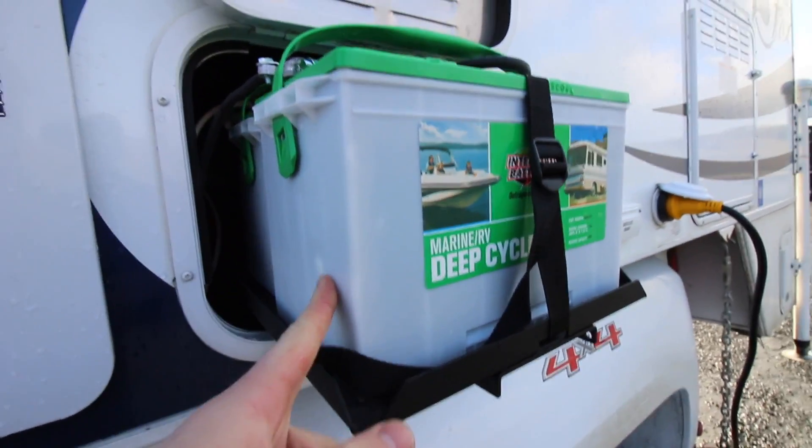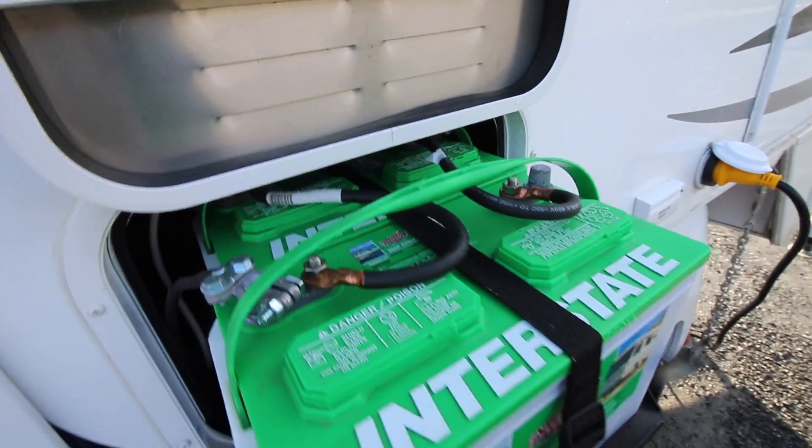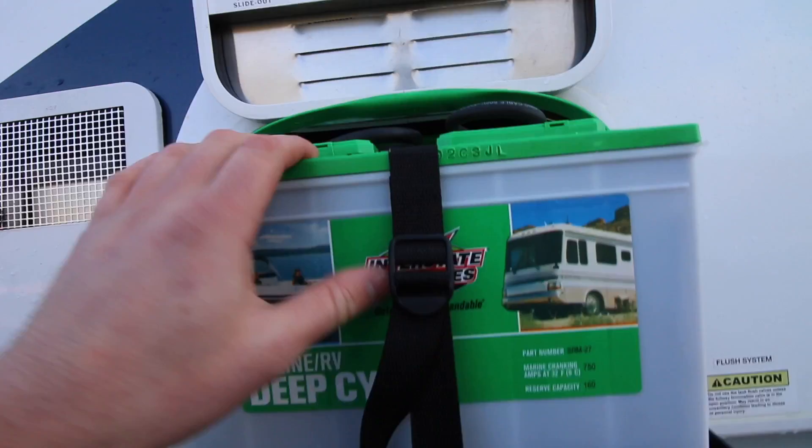I have two 12-volt deep cycle batteries, and that is where the power ends up from my solar panels. So it's already hooked up. My solar panel is doing its job — it's creating electricity that's going through my charge controller, my charge controller is regulating that electricity, and then it's going into my battery. But what happens next? How do I use that power that's stored in my battery?